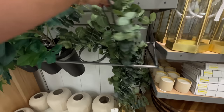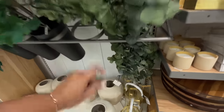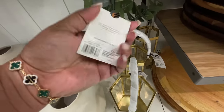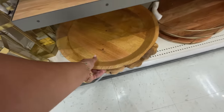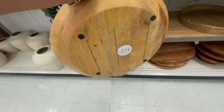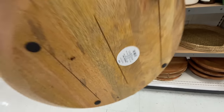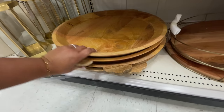Now here we are in the Hearth and Hand world. They brought in some new greenery — this is a eucalyptus garland, six feet for $22.99. That first stem I was looking at I actually own — they're $10 each and I have yet to use them.